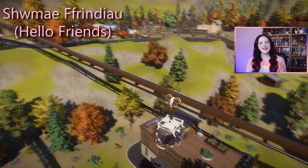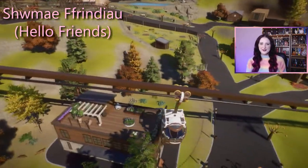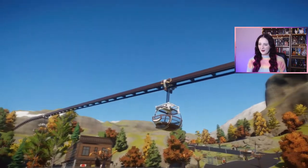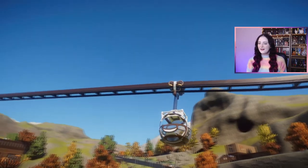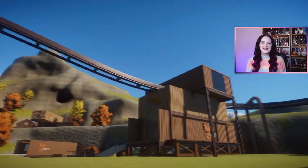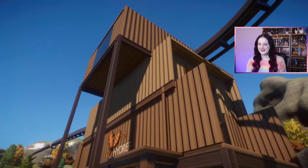Hi my friend, hi and welcome back to my channel. My name is Katelyn, and today I'm going to be your tour guide for the Hadref and Gaev zoo, which means autumn and winter.